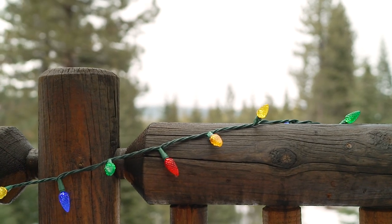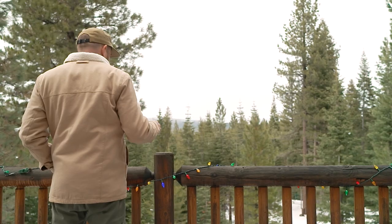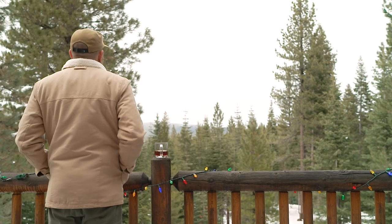A good cup of coffee will get you fired up to do the daily tasks that lie ahead. For me, that's taking down my Christmas lights in February — I know, I know, I'm sorry.